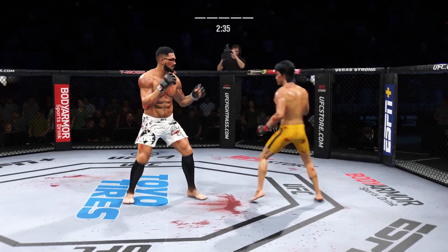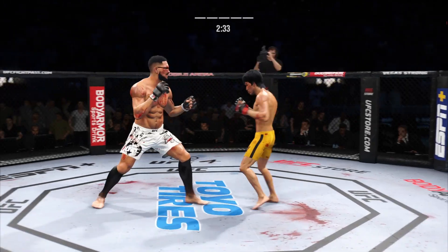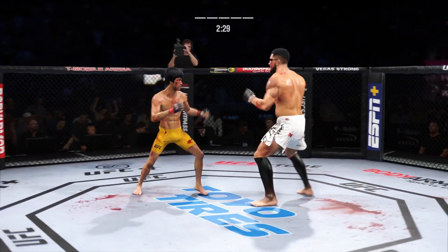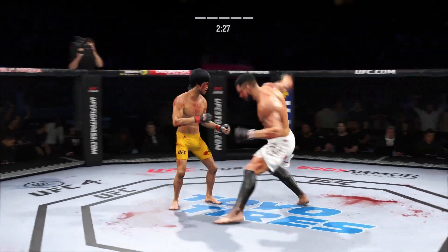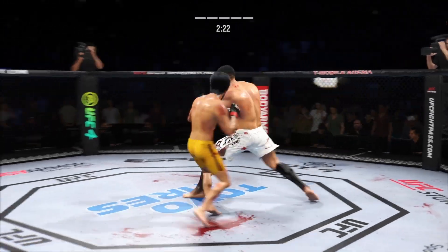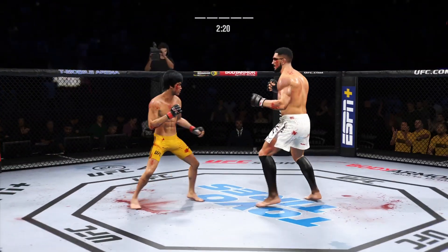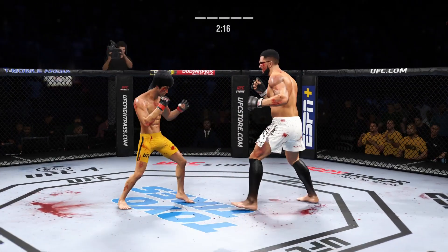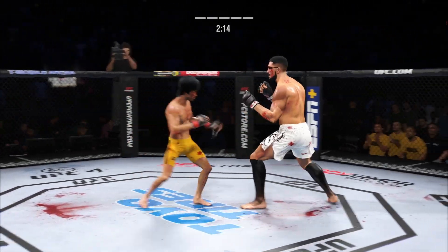Nice connection there with the punch. Great time to land that punch. He connects with another punch, kind of targeting that cut. When you get a cut on your opponent and see it pouring blood, you continue to attack it. Every time you land, you can see that it clips a little bit more. Great job finding that weakness and really taking advantage of it.